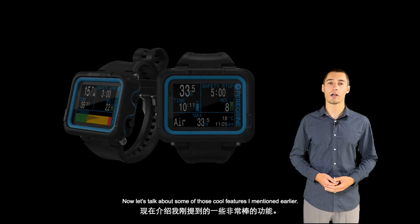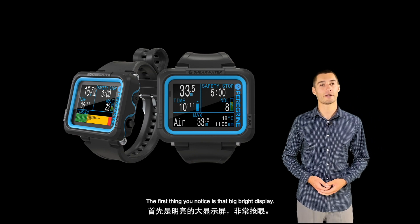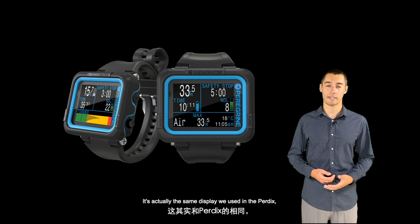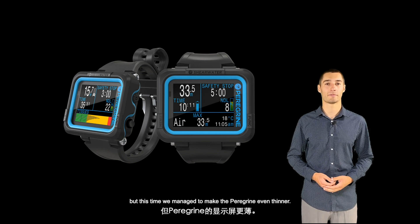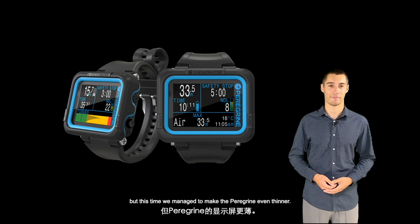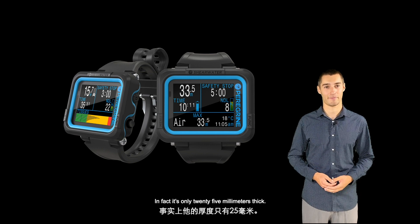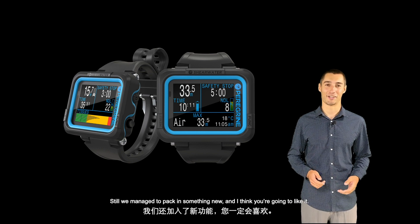Now let's talk about some of those cool features. The first thing you notice is that big, bright display. It's actually the same display that we used in the Perdix, but this time we managed to make the Peregrine even thinner. In fact, it's only 25 millimeters thick. Still, we managed to pack in something new, and I think you're going to like it.